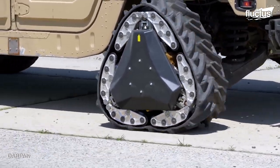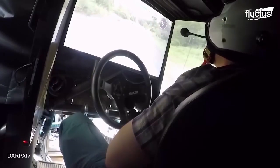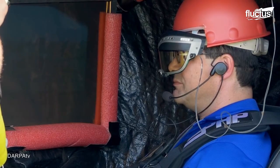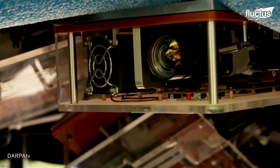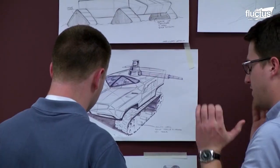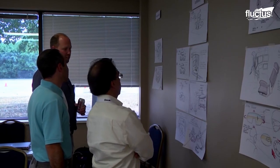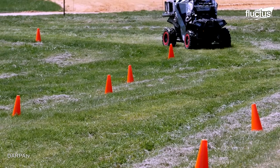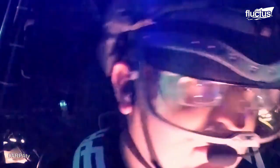The Ground X Vehicle, or GXV, is another type of vehicle that uses sensors to know where it's going, but does not need to be operated by a human driver. Developed by the U.S. Army's Tank Automotive Research, Development, and Engineering Center, TARDEC, in partnership with defense contractor Honeywell, it is designed to provide enhanced survivability and mobility for soldiers on the battlefield.